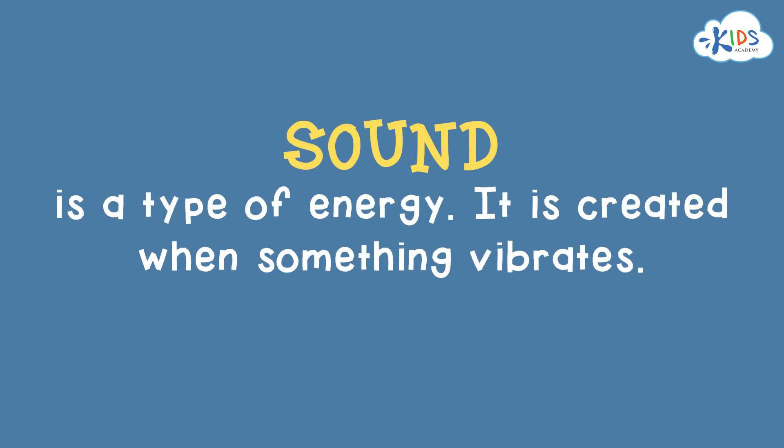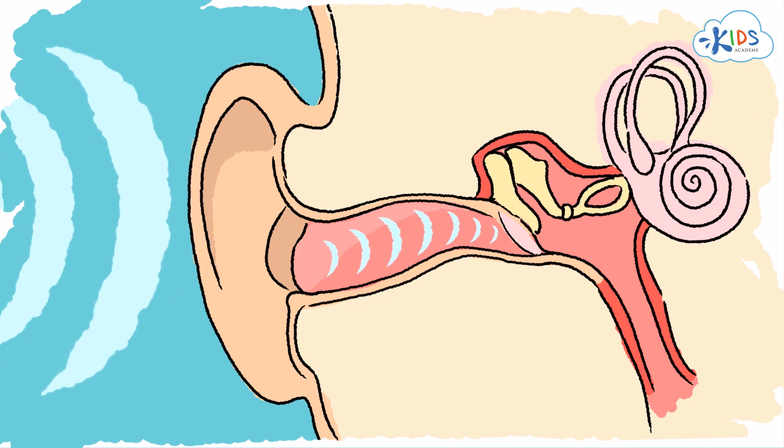However, light is not the only means guiding us around in this world — sound is used to help us as well. If you remember from earlier lessons, sound is a type of energy that is made when objects vibrate. When these vibrations reach our ears, we hear them as noise.